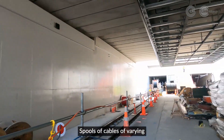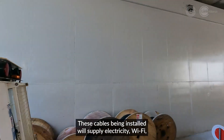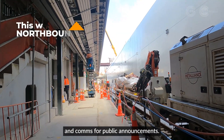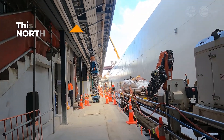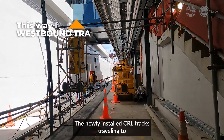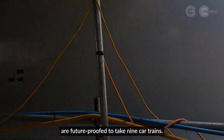Spools of cables of varying sizes are everywhere along the platform. These cables being installed will supply electricity, Wi-Fi, and other communications such as hearing loop communication and comms for public announcements. The newly installed CRL tracks, traveling to and from Karanga Hapai Station and further along into the city centre, are future-proofed to take nine-car trains.